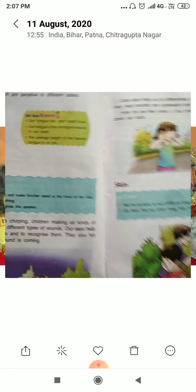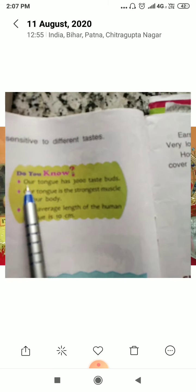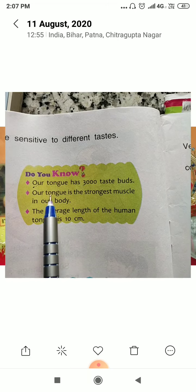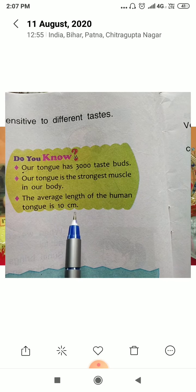First of all, our tongue has 3000 taste buds. Our tongue is the longest muscle in our body and the average length of the human tongue is 10 centimeters.